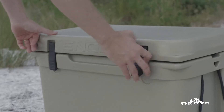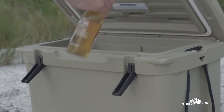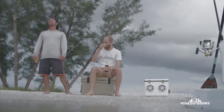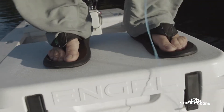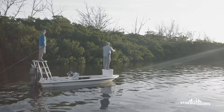Our Unity latch system with marine-grade draw-down compression latches utilize stainless steel backing plates that double as a bottle opener. The lid and feet have non-marking, non-skid texture to double as a casting platform.